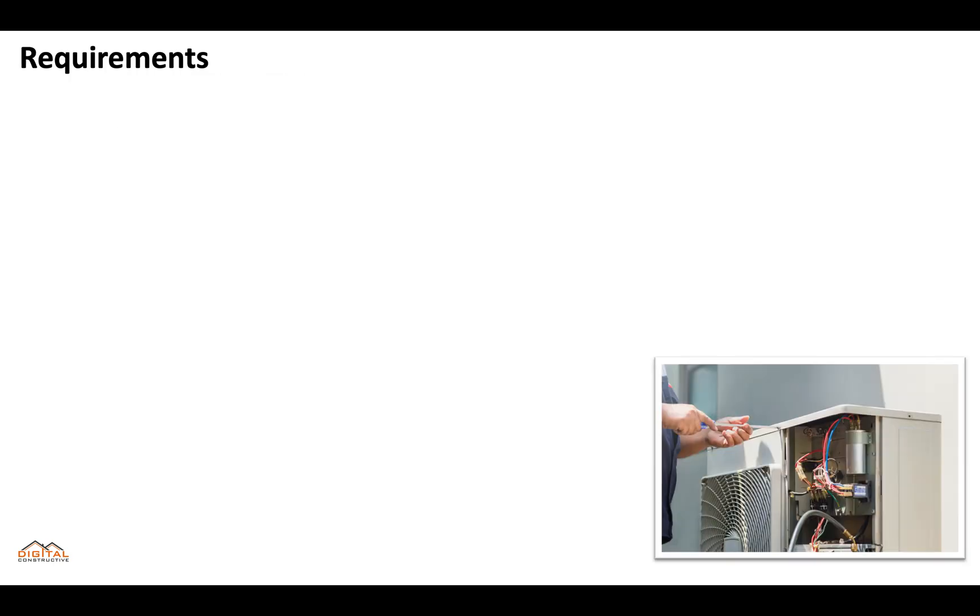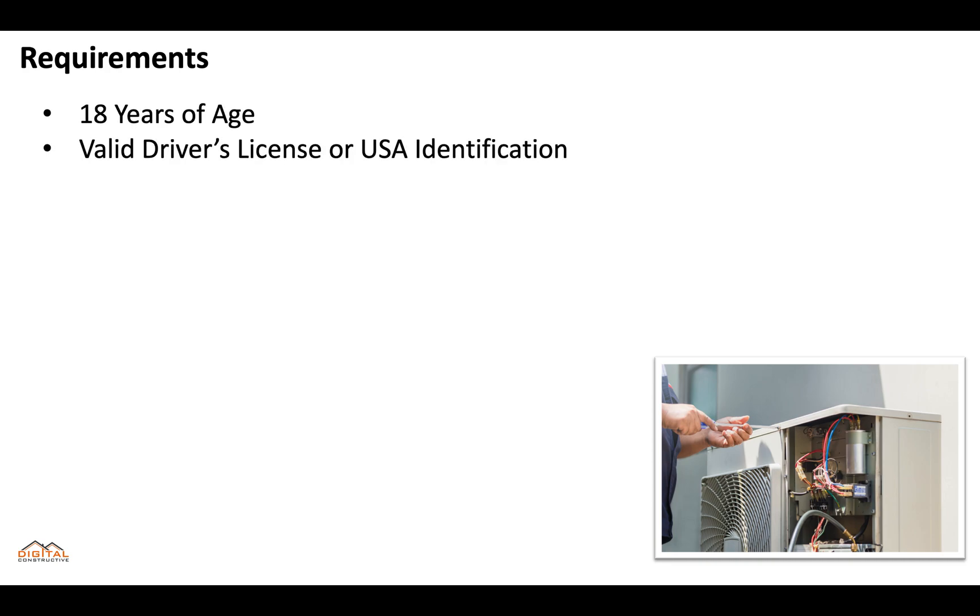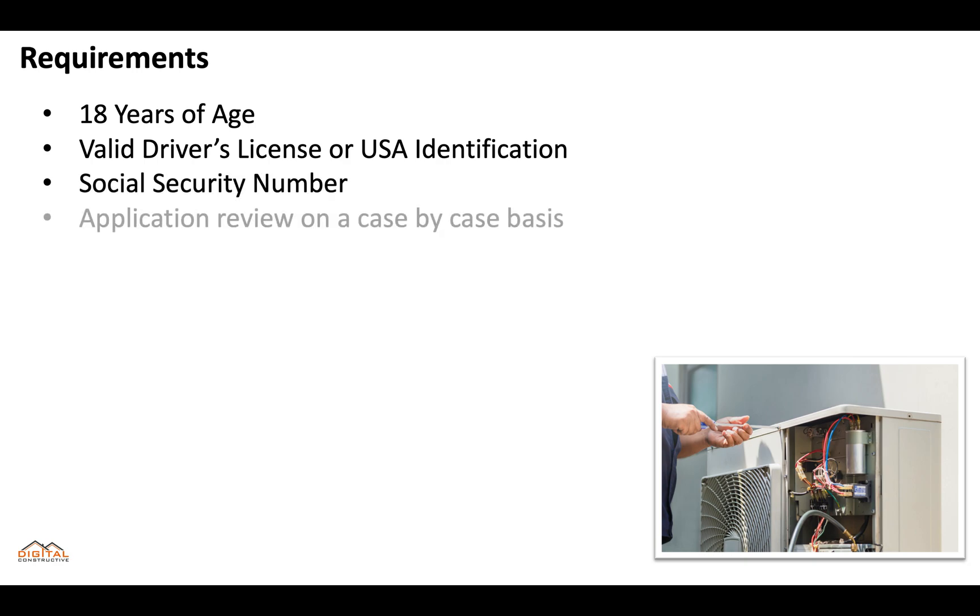So what are the requirements? You'll need to be at least 18 years of age, you'll need a valid driver's license or USA identification, and you'll need a Social Security number. It's important to remember that applications are reviewed on a case-by-case basis, so it's ultimately up to the board to decide who gets licensed and who doesn't.